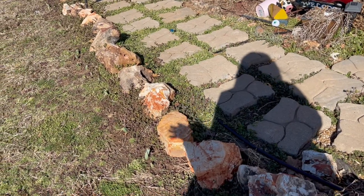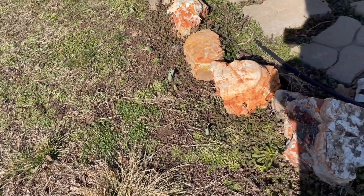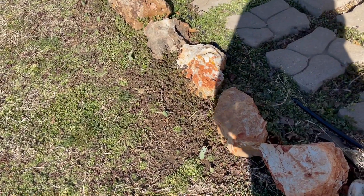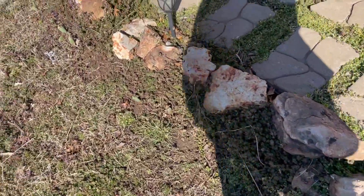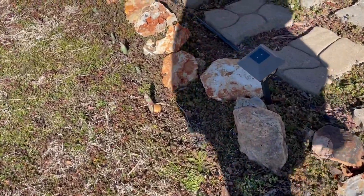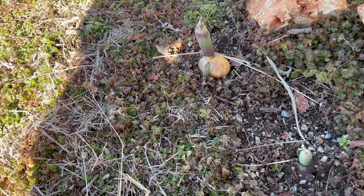My flower beds aren't what I want them to be, but they're still pretty in the summer. Last year I was at Sam's, of all places, and I found tulips — 50 of them in a bag. I bought them and planted them, and now not all of those 50 are coming up. Some of that is the weather wreaking havoc on it, and then I have this one where the bulb is actually sitting on the surface, which I don't think is a good thing.